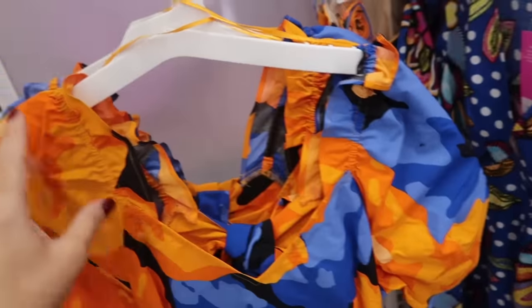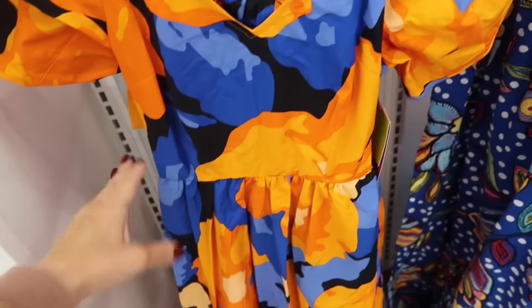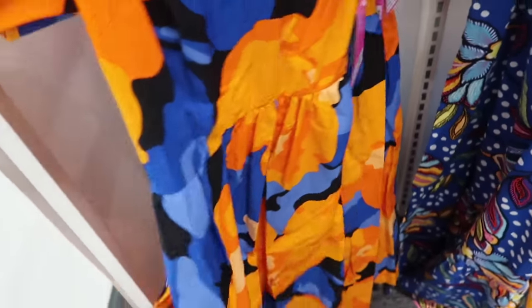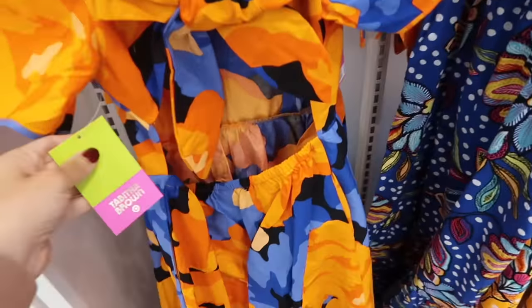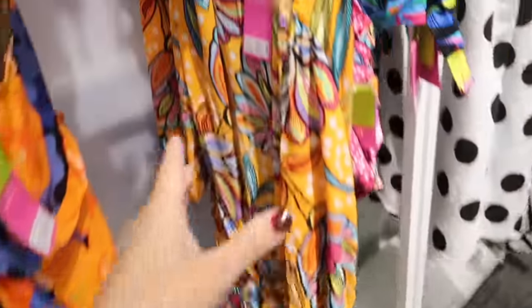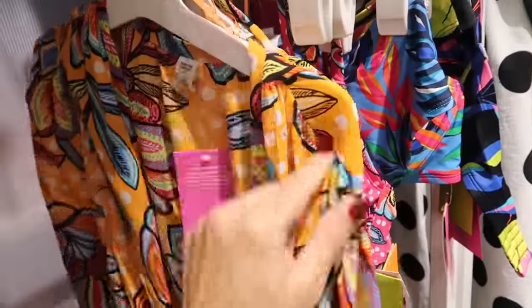Here's another midi length dress. This one has a little ruffle detail elastic so you can wear it on or off the shoulder, puff sleeve, V-neck, and then the seam detailing in the waist with the flowy skirt. It's complete poplin with pockets, and then in the back has that little bow detail and a cutout. This one is going to be $35.